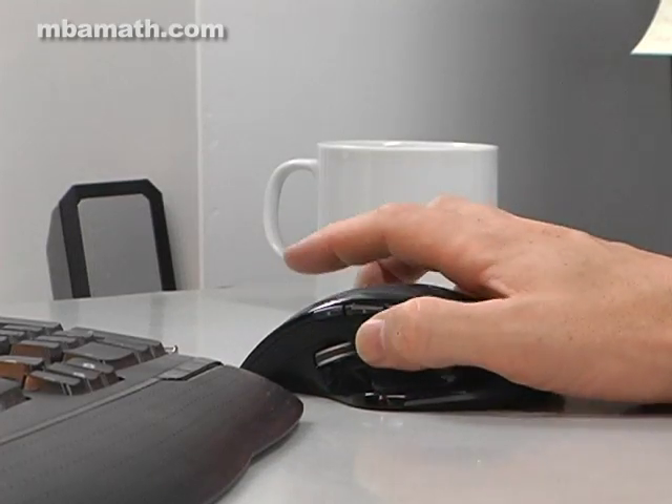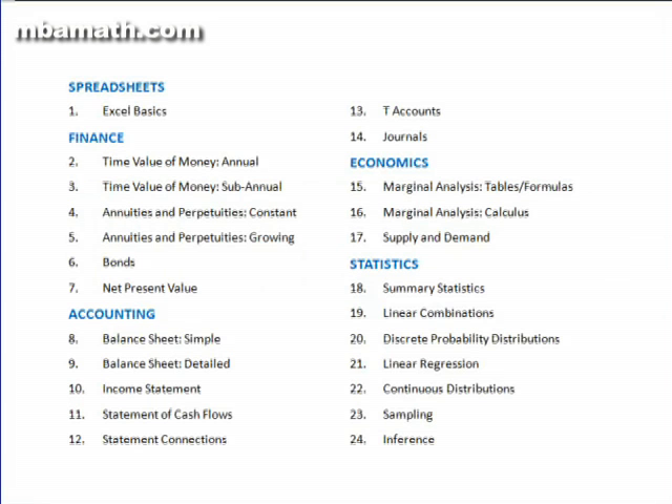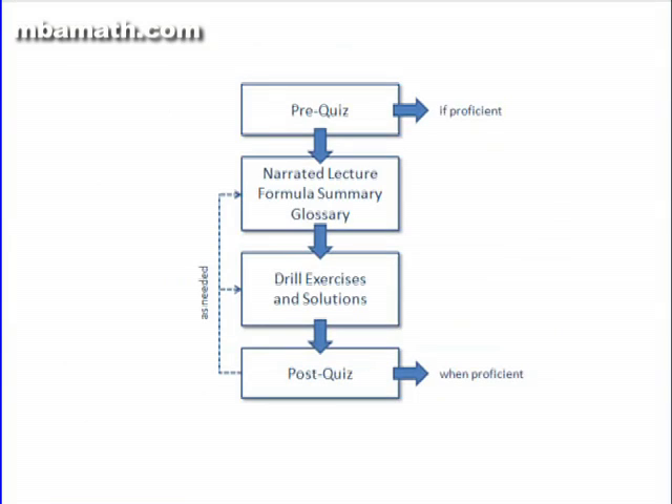Few students are eager to study mathematics on its own. So what we do within the MBA Math course is put the mathematics in the context of subjects the students do care about — the accounting, the finance, the economics, and statistics that they've come to business school to learn. I encourage you to watch the separate four-minute video of the MBA Math course site, where I summarize the topics covered and walk you through the MBA Math lesson structure.